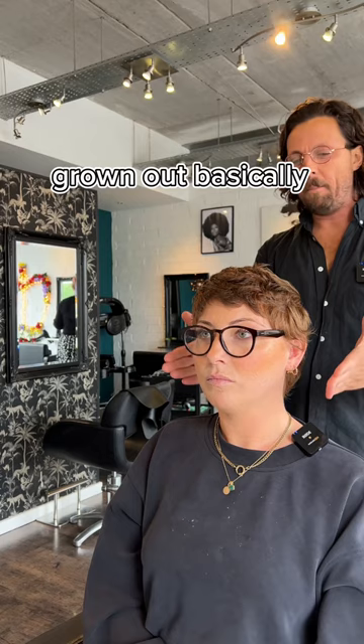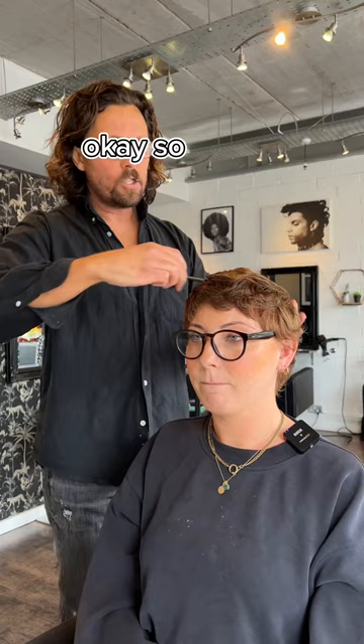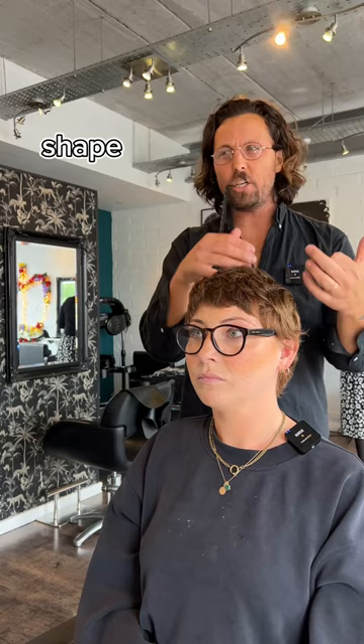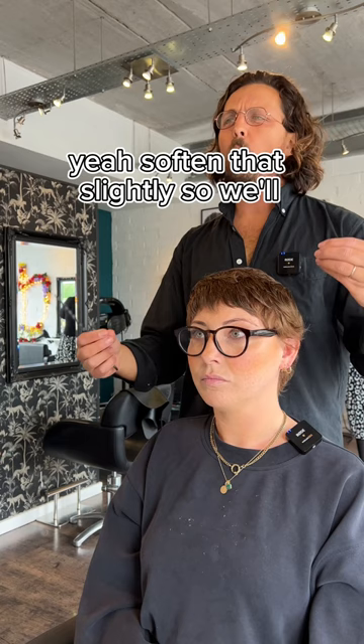Because you've had it all short and it's grown out round, we need to square it up a little bit. It's kind of angled, so all we probably need to do is slightly square this corner off, and then we just texturise this area. Straight away that's going to bring out a lot more light, because your hair at the moment is only one colour. You've always got to cut into it a little bit, shape it, so that starts to bring out really nicely. Yeah, soften that slightly — it won't feel short, but it'll just feel renewed.